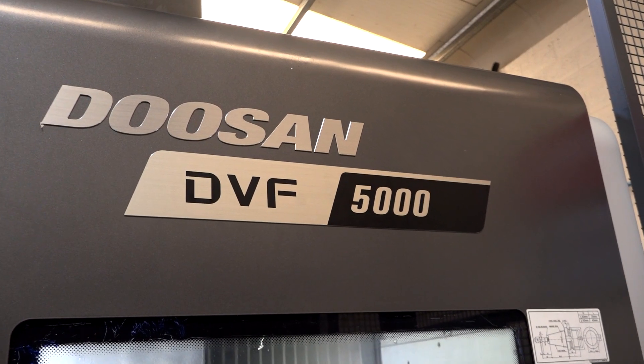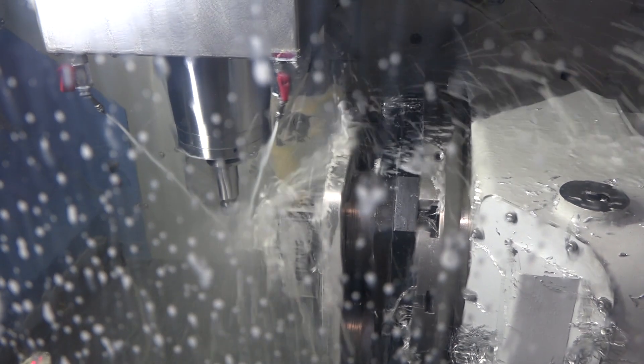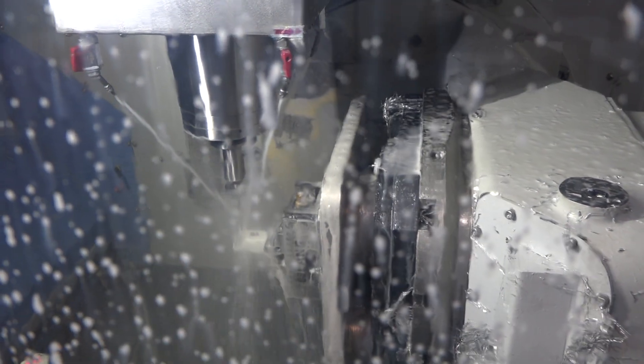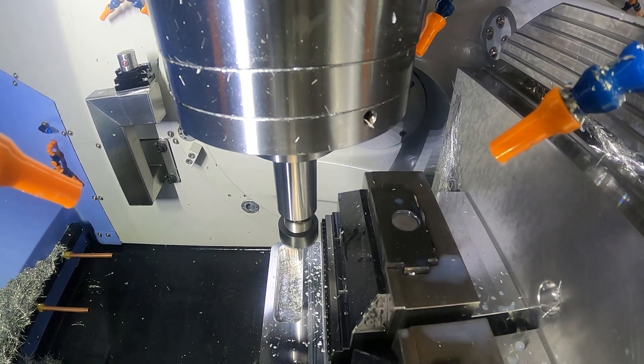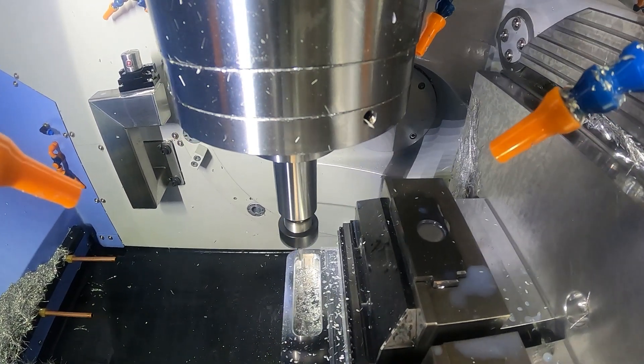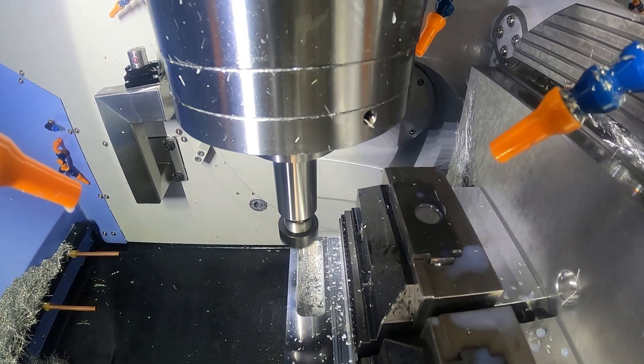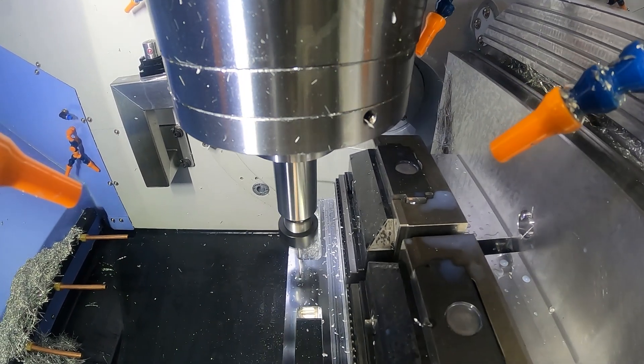The reason we bought Doosan is there are a lot of them in the area — a couple of big companies run a lot of Doosans. Our thinking was that if they have engineers in the area, they can come on site quickly. We could have bought different machines but you'd be at the end of their list of importance if you only have one machine. It was all about how fast they could service us, and they have been brilliant.